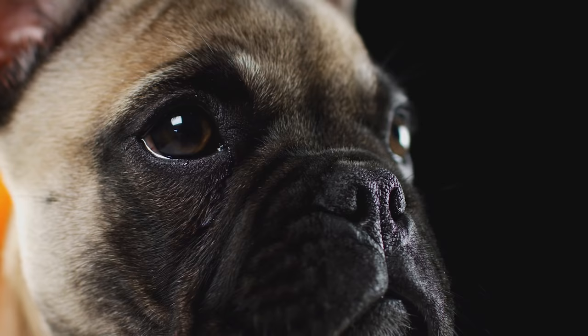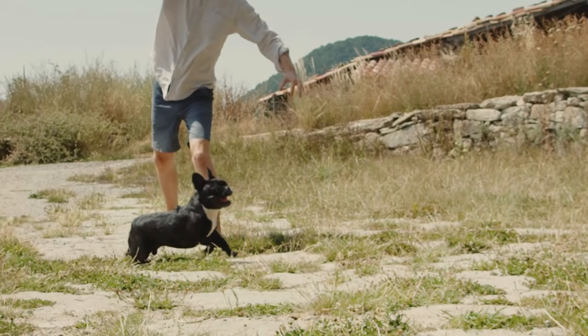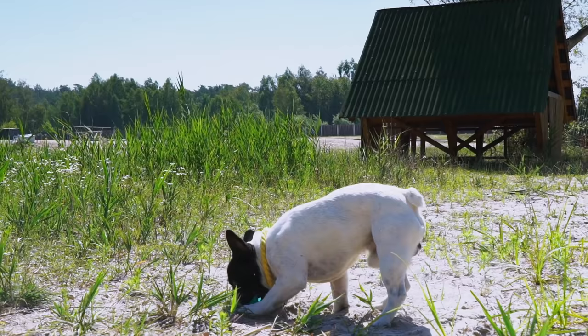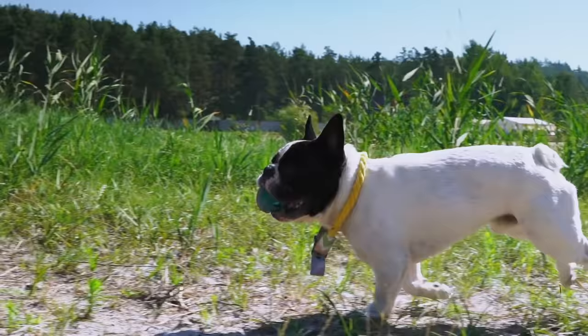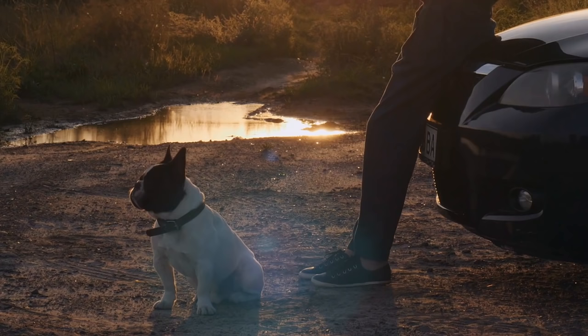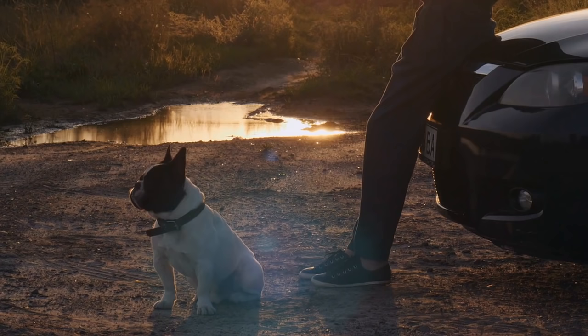Exercise requirements for the French Bulldog are low. Although they are a very playful dog, they can tire quickly and will do most of their physical exercise indoors. Still, they will need moderate daily walking to stimulate their mind and socialise, as well as provide low-intensity exercise. Due to their shortened snout, the French Bulldog struggles in hot climates, making them susceptible to heat stroke, and they are hypersensitive to anaesthesia.